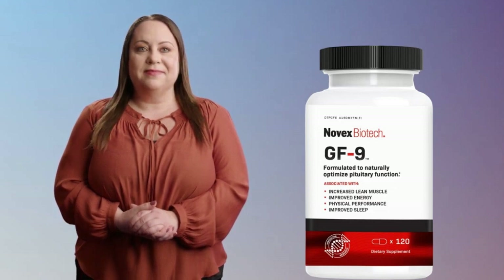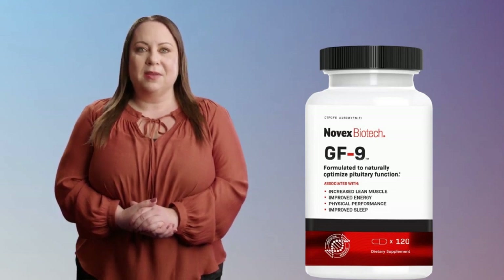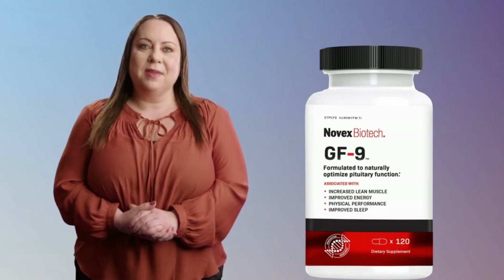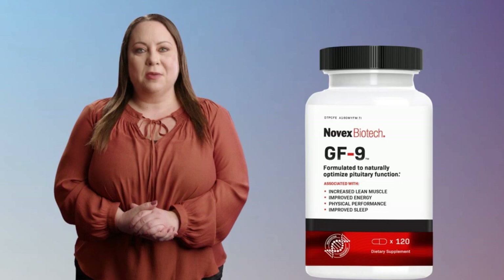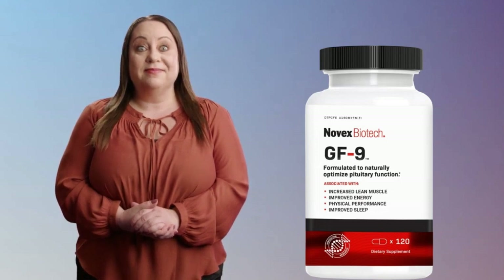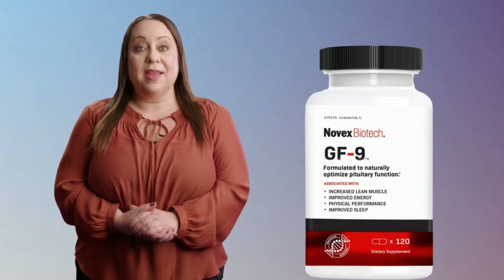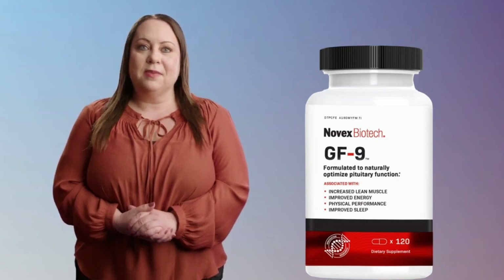Ingredients: The Novex Biotech GF9 formula is a proprietary blend of amino acids that are designed to stimulate the pituitary gland to produce more human growth hormones naturally. It includes ingredients such as L-lysine HCl, L-arginine HCl, oxoproline, N-acetyl-L-cysteine, L-glutamine, and schizonepita powder. The GF9 formula is also gluten-free, soy-free, and contains no artificial colors or flavors, making it an excellent choice for athletes, bodybuilders, and anyone looking to improve their overall health.